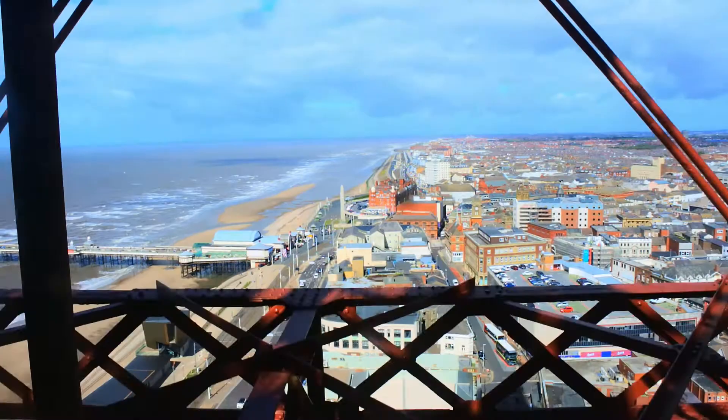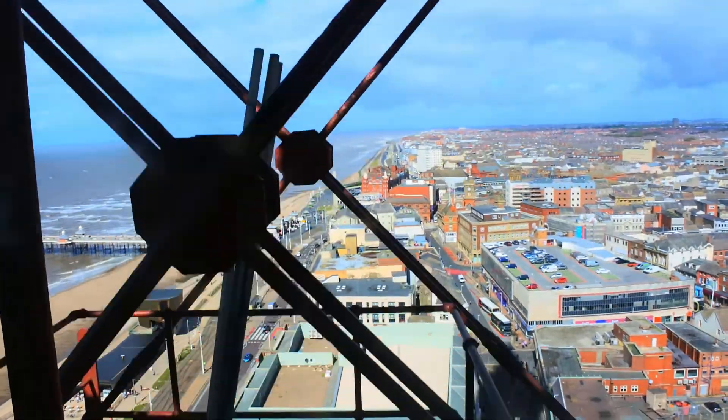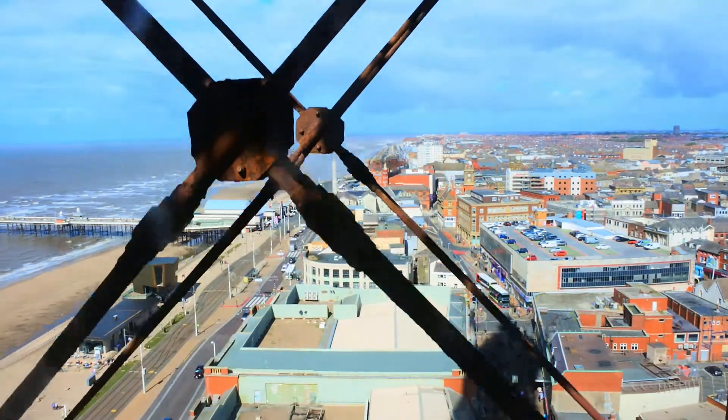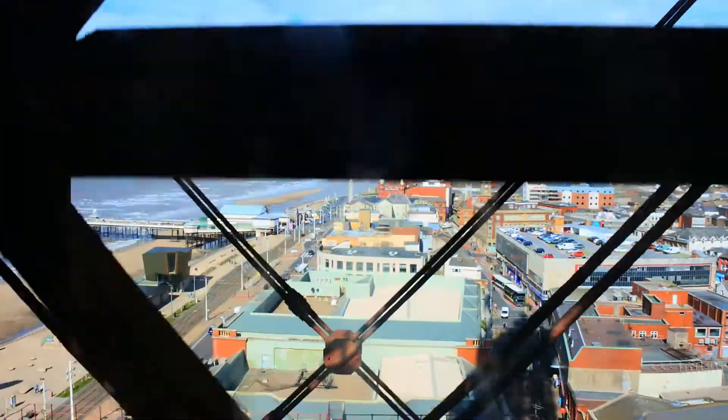Why not upgrade your tickets to include our dino golf? Nine holes of prehistoric fun. As you exit the retail store, back to where you started your experience with us, please continue to follow the one-way system to enter the building. Once again, we hope you've enjoyed your time here at the Blackpool Tower Eye, and have a wonderful day.